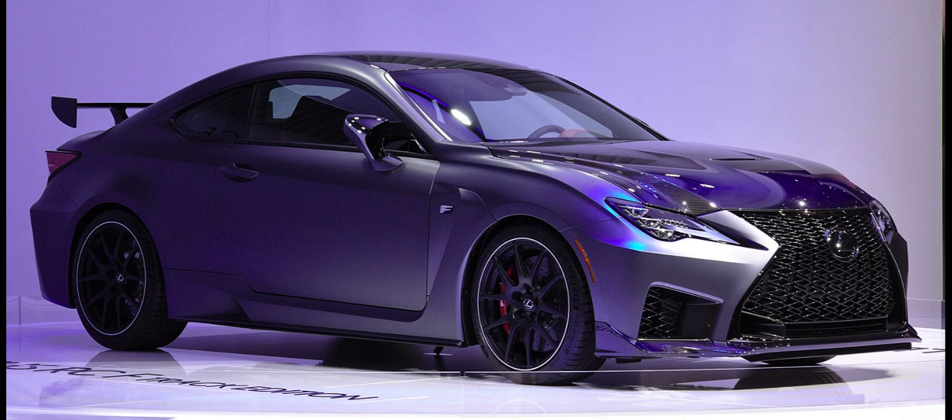Weight-saving measures include lighter 19-inch wheels, carbon-ceramic brake rotors, a titanium muffler and exhaust pipes, and extensive usage of carbon fiber. The Track Edition began sales in April 2019 and is available in white or matte gray with red interior color.